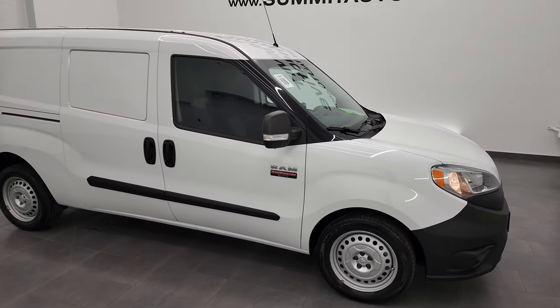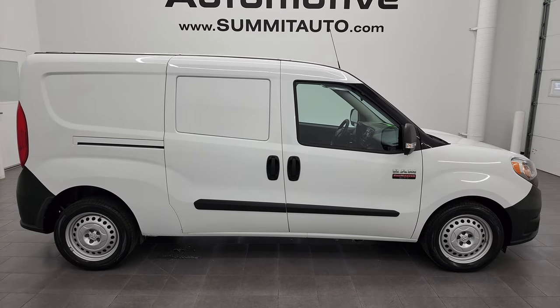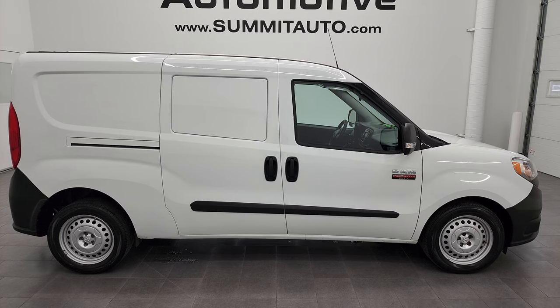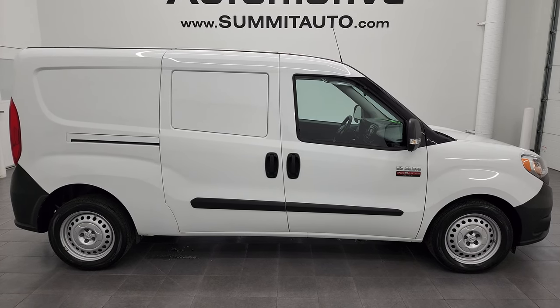I would highly recommend this 2018 Ram ProMaster City from a quality and condition standpoint. To see more pictures of this vehicle or one of our other 550 new and used cars, trucks, SUVs, minivans, work vans — you name it, we have it. Go to summitauto.com for full pictures and descriptions of every single vehicle from two locations.